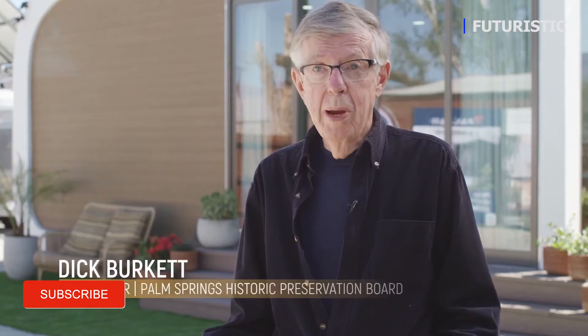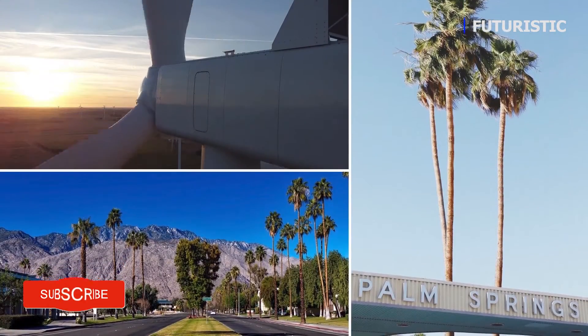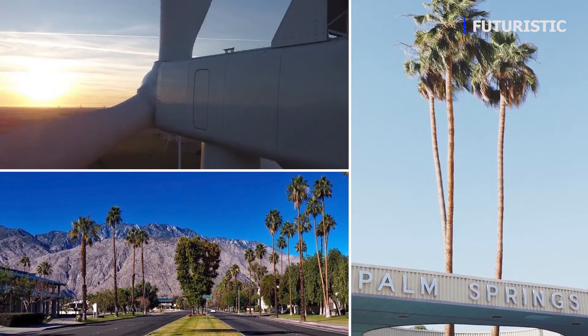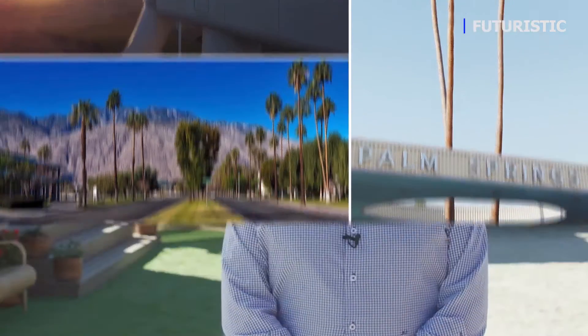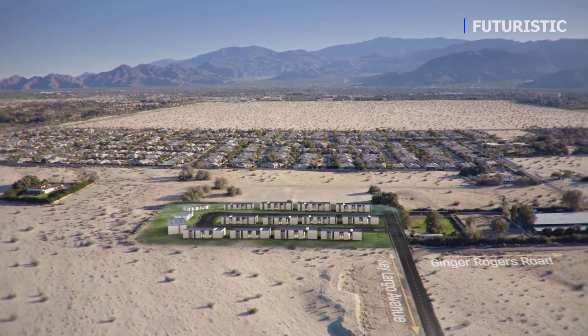We're known as a very creative, open-minded community. Our focus really has to do with affordability and sustainability. It is the first of its kind in the world. We're building 15 homes that are 3D printed and fully sustainable.